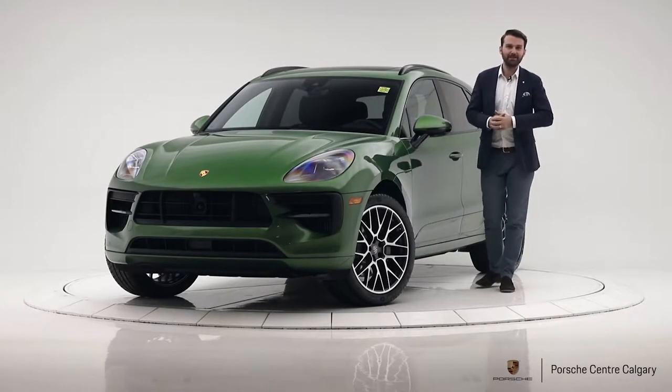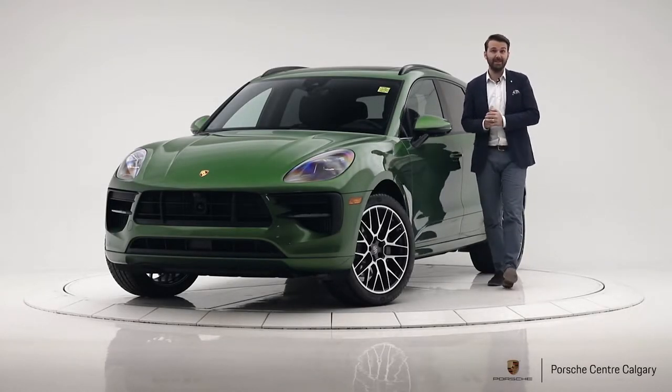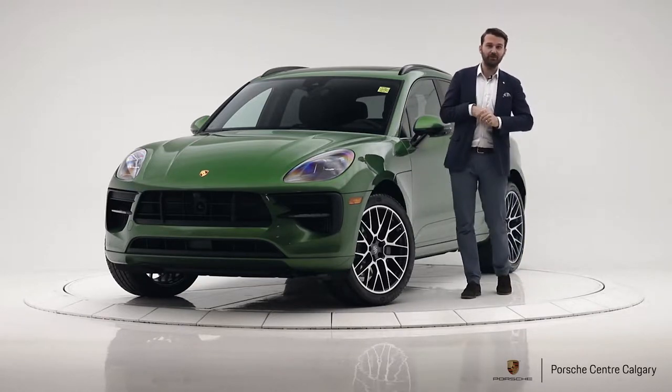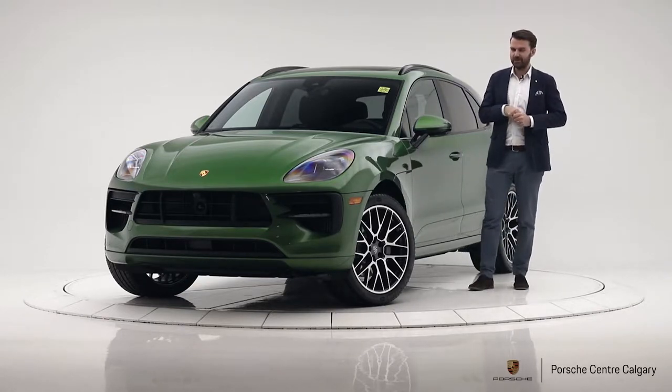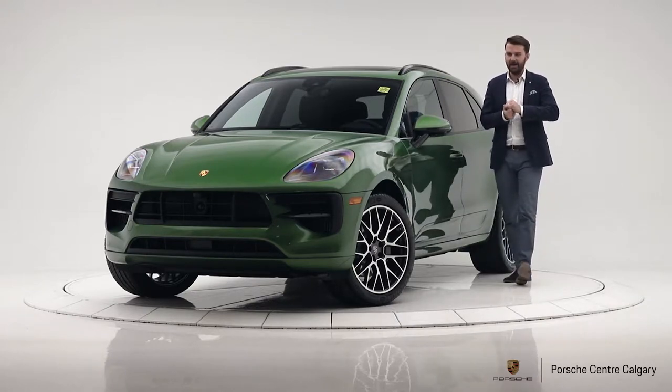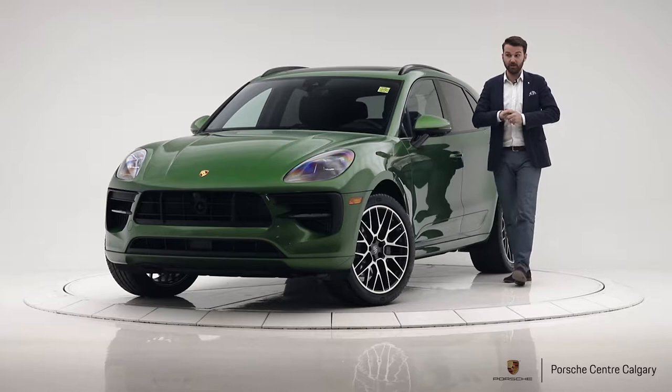Hello, my name is Hugh Bullen. I'm here at Porsche Centre Calgary and I'd like to tell you about this 2019 Macan S that we just got on our inventory. These arrived just a few days ago and this is certainly my first video on this — it's very cool to see it.